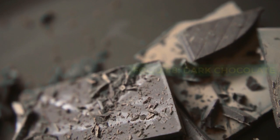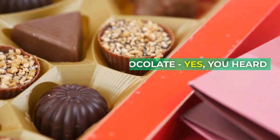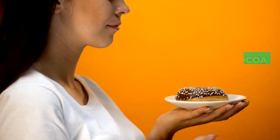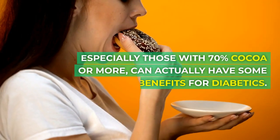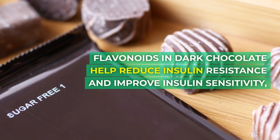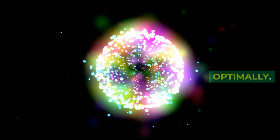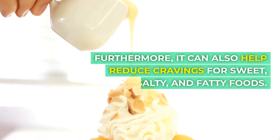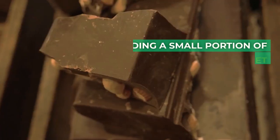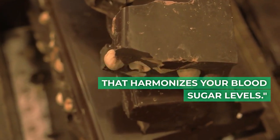Food number eight: dark chocolate. The moment of surprise — who thought indulgence could also come healthy? Dark chocolate, yes, you heard it right. While it's vital to keep an eye on portions, high-quality dark chocolate, especially those with 70% cocoa or more, can actually have some benefits for diabetics. Flavonoids in dark chocolate help reduce insulin resistance and improve insulin sensitivity, ensuring your cells function optimally. Furthermore, it can also help reduce cravings for sweet, salty, and fatty foods. However, remember, moderation is the key. Including a small portion of dark chocolate into your diet can be a bittersweet symphony that harmonizes your blood sugar levels.